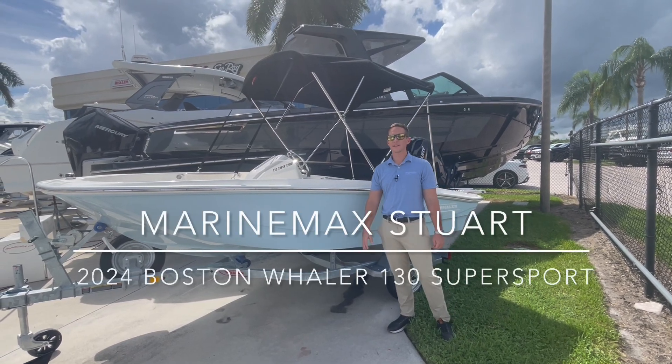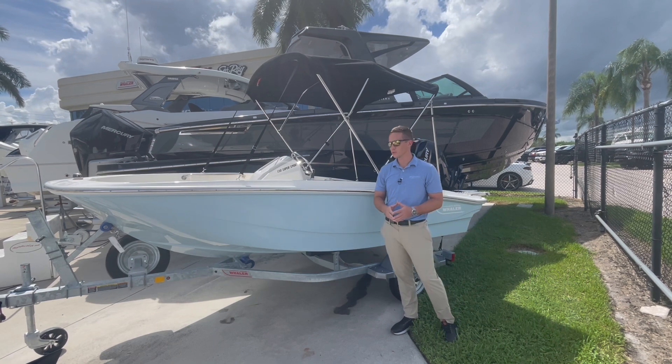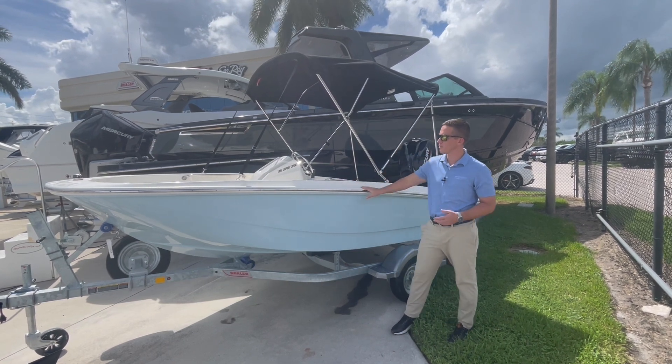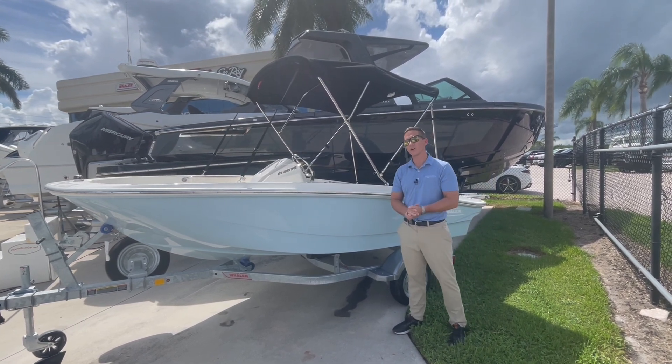Welcome to Marine Max and Stewart. My name is Brian McLenn, standing in front of a 2024 Boston Whaler 13 Super Sport. This boat just landed at the dealership today. For those that don't know, the 13 Sport is the entry level into the Boston Whaler brand.